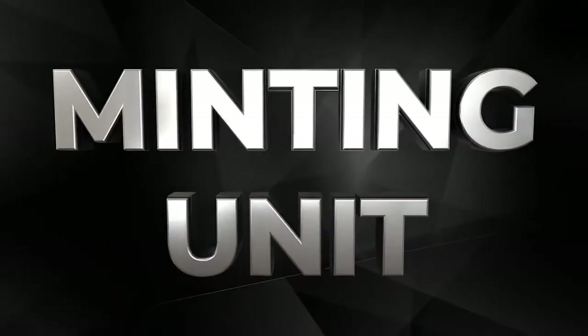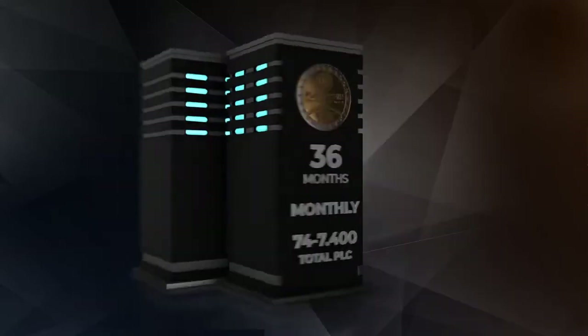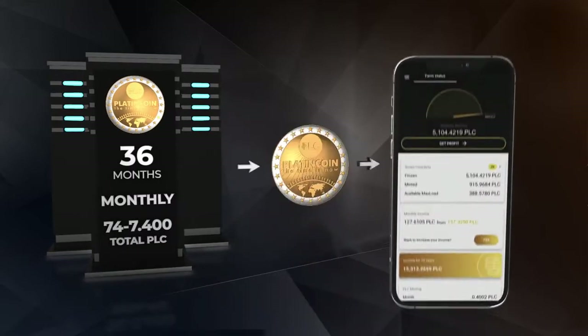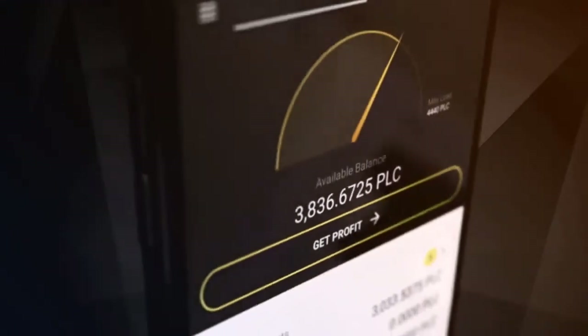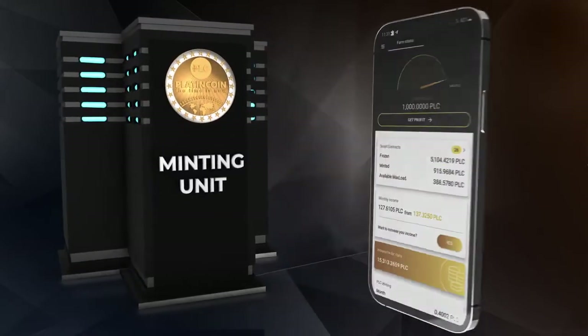Hello, in this video we will learn what a Minton unit is. A Minton unit is a virtual setup that mines coins using special software based on the Minton blockchain technology. Platincoin uses Minton and smart contract technologies. Minton is the process of storing funds in a cryptocurrency wallet to ensure the efficiency of the entire system.